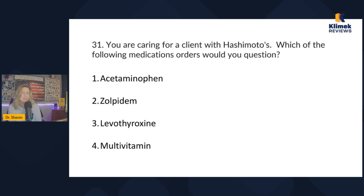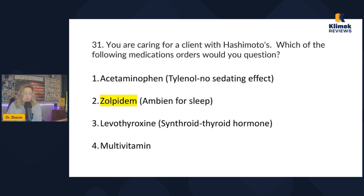So do any of these meds cause sedation? Acetaminophen is for pain but doesn't cause sedation. Zolpidem — that's Ambien — is actually a sleep medication, so that causes sedation. Levothyroxine: they have to have that since they're low thyroid. Multivitamin: there's nothing wrong with that. The only one whose purpose is to cause sedation is zolpidem, so that's the one to question.